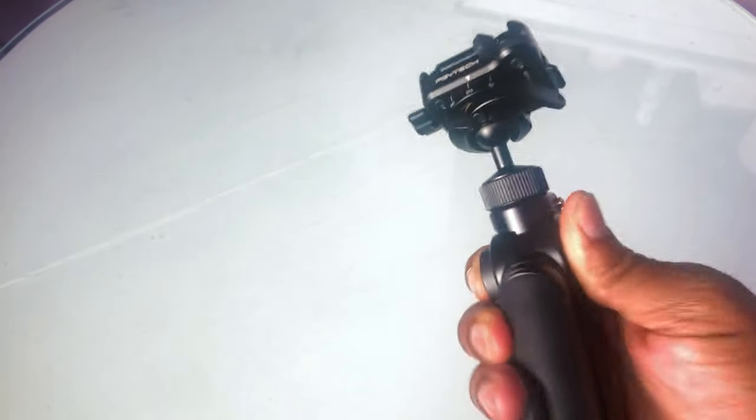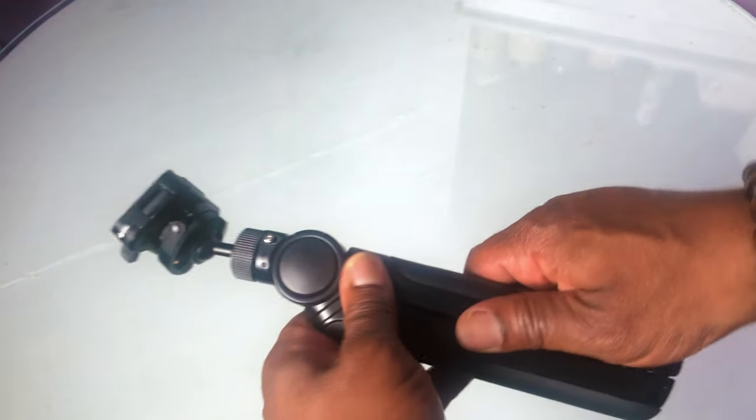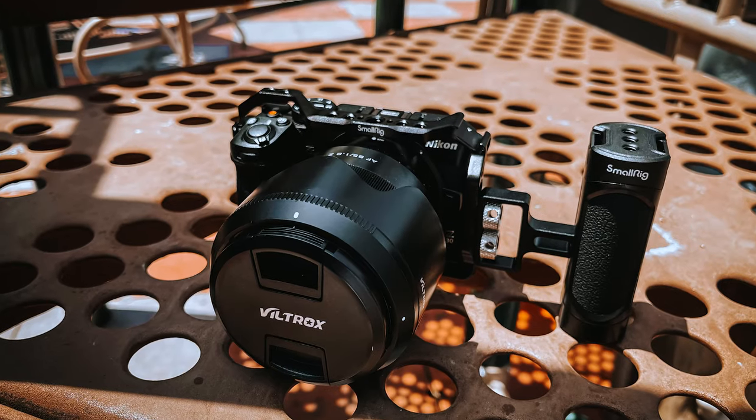Next up is the PGYTech Mantis Pod Pro. I knew I probably wasn't going to use it much for traditional tripod work, but I brought it because I wanted to shoot a little bit of video during the maternity shoot and the baby shower. I tucked the longer end under my armpit or against my chest while walking around, which stabilized the camera when shooting video. I figured I'd rather have it and not need it than need it and not have it.